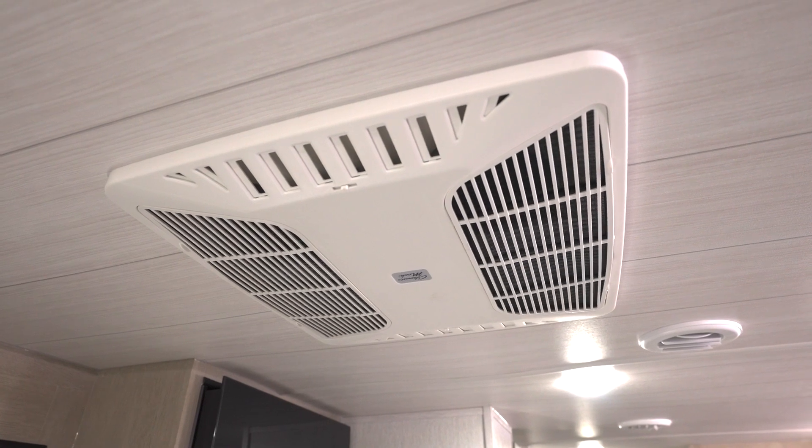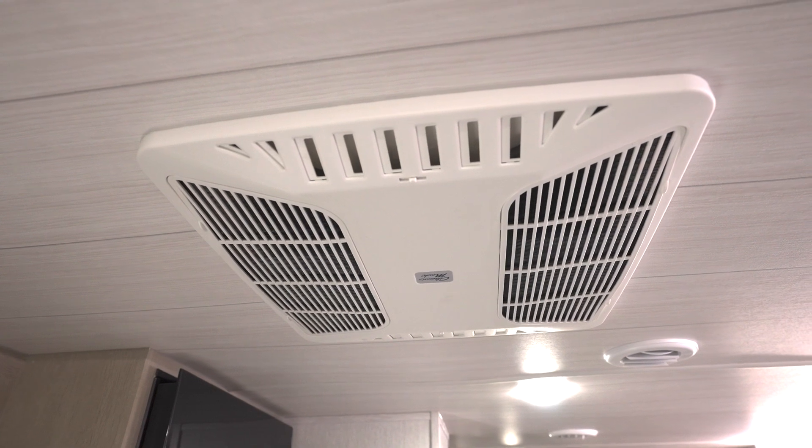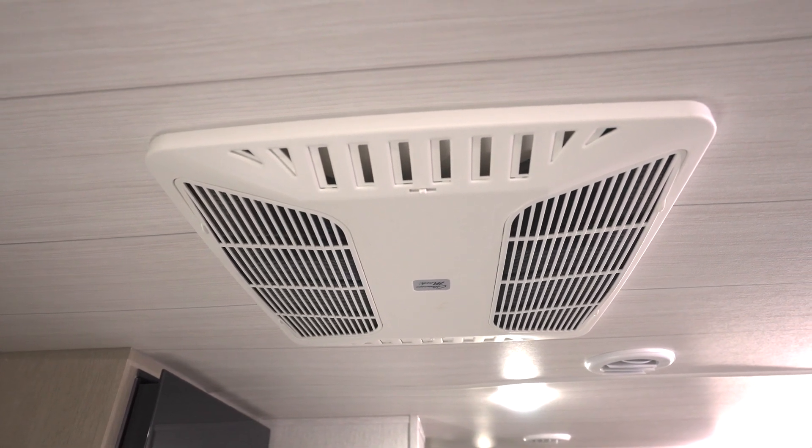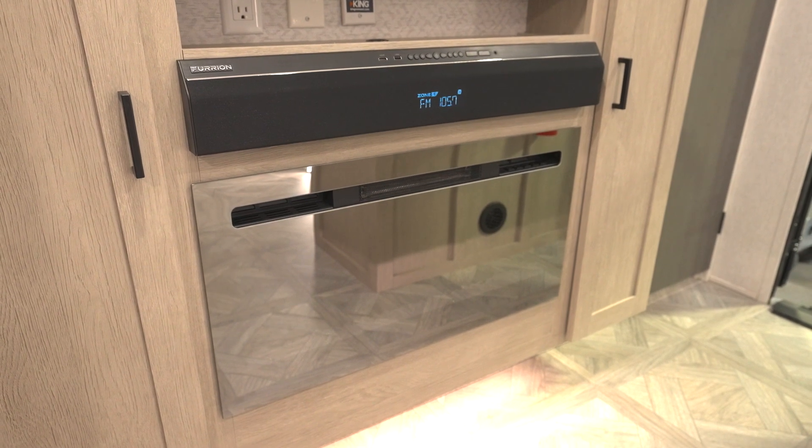Comfort continues with a 13,500 BTU AC that's ducted in the models with a slide-out, with optional ducting for those without. For heat, many Salem Cruise Light models have a residentially inspired electric fireplace.